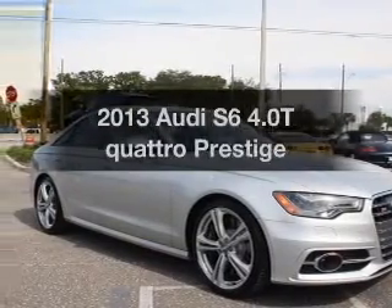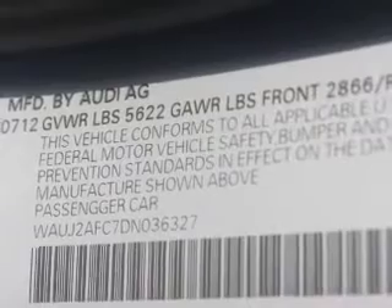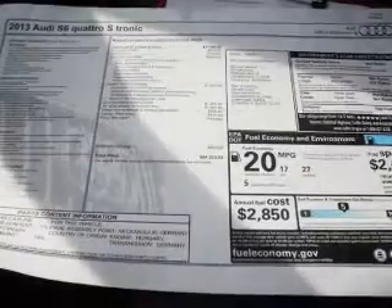Everything you need under one roof with this brake vehicle. With a powerful 8-cylinder engine, the powertrain includes all-wheel drive that responds smoothly to its automatic transmission.